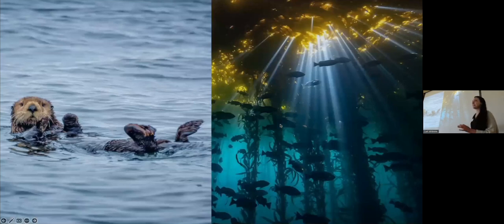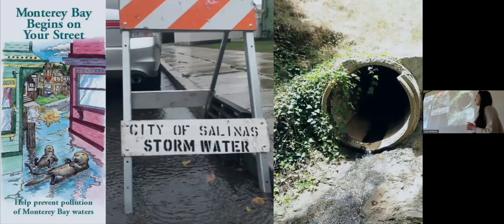Sea otters, sea kelp, healthy ecosystems, expertise, distribution models. But the company that I work for, Second Nature — this is what we typically think about: stormwater and stormwater management.